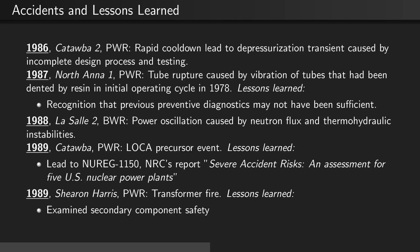In 1989, at Sharon Harris, a pressurized water reactor, there was a transformer fire. This led to further examination of secondary component safety that weren't directly related to the core or the coolant loops.